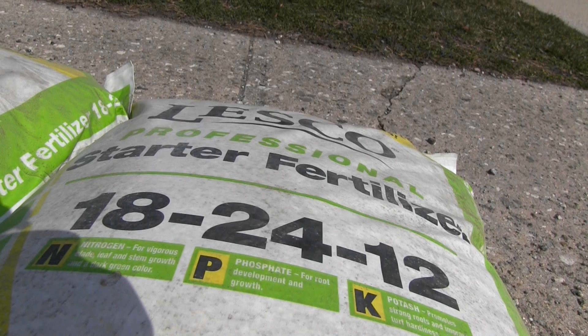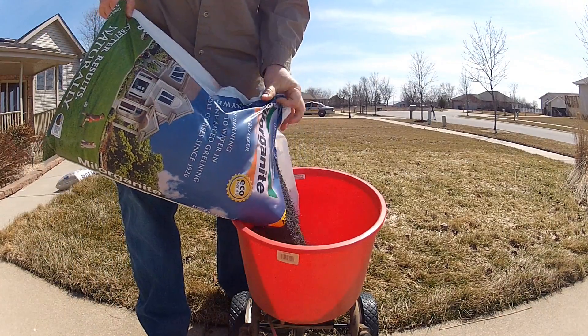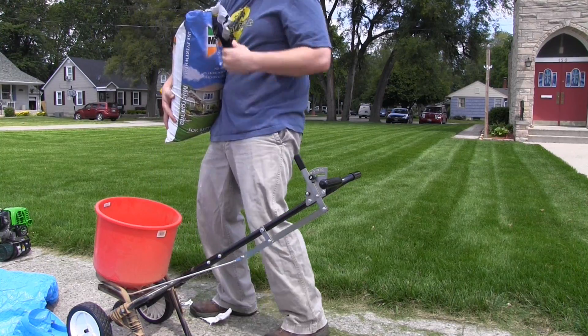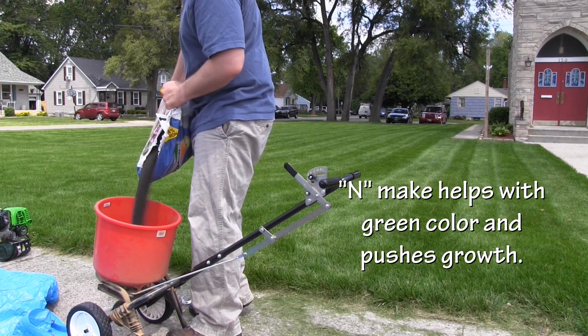That's important for when you're going to go and put an application down. I'll link below to some other videos that show you exactly how to put down fertilizer and how much fertilizer to be putting down. So let's talk about NPK real quick. Nitrogen — its primary goal is to turn the grass green and to make it grow.